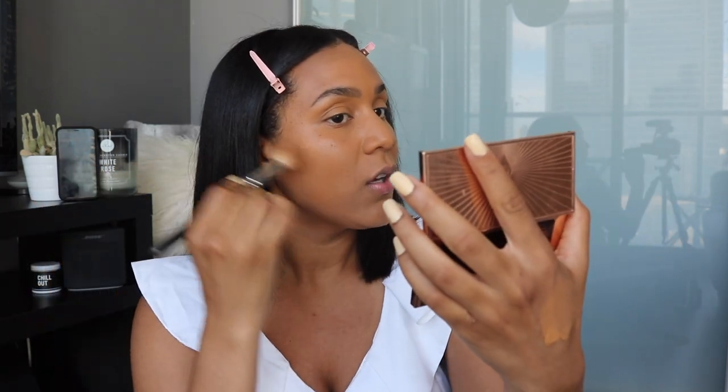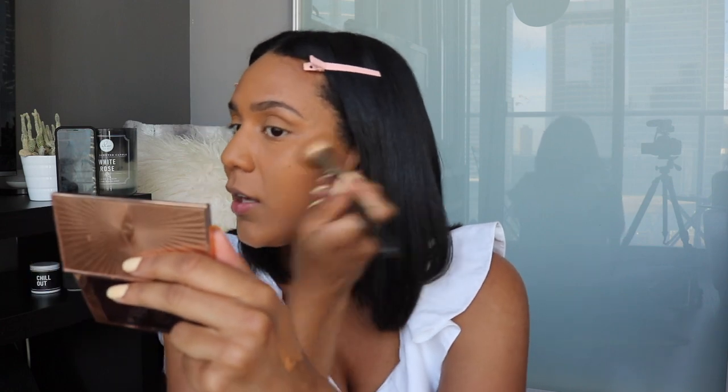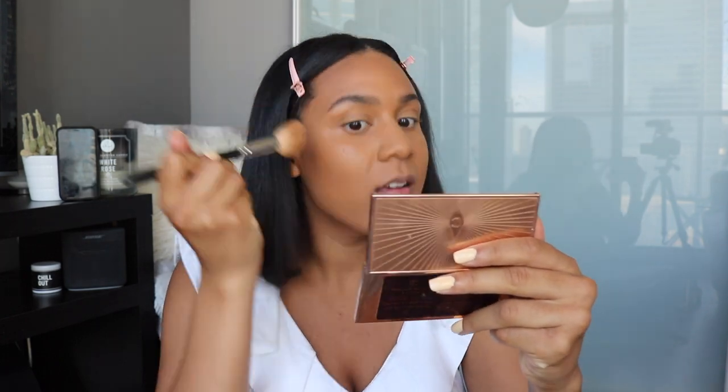Next, she does bronzer. I have the same bronzer that she uses but in the darker shade — again from the brand Charlotte Tilbury. Just using my angled contour brush. With this product, a little bit goes a long way. You can be really light-handed and you really want to make sure you diffuse it. She goes a little bit on the forehead, pretty much the perimeter of her face, and a little bit on the jawline.